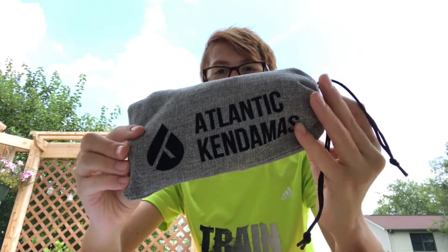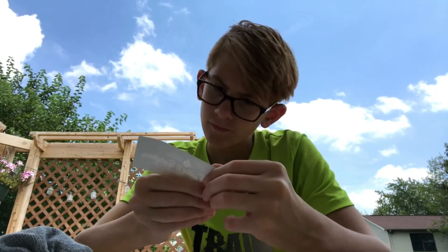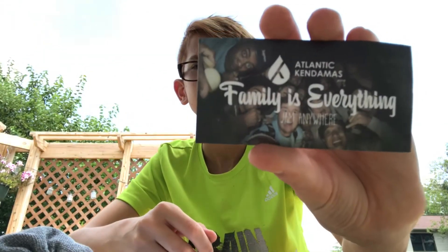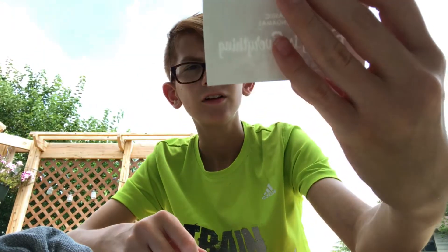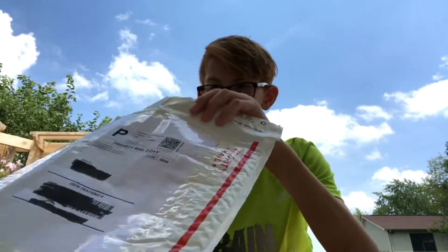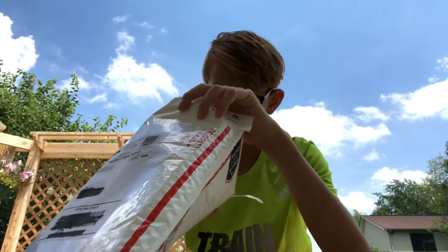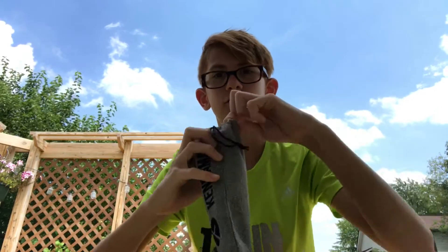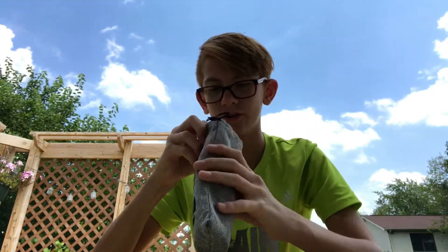Yep, here it is — Atlantic Kendamas. Let me see what else is in here. There's a sticker that says 'Family's Everything, Jam Anywhere.' It doesn't say anything about how I can get in — maybe it's in here. And of course, like every other unboxing, it is windy outside.